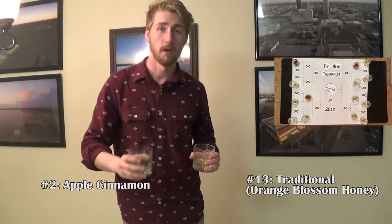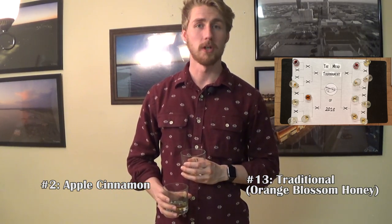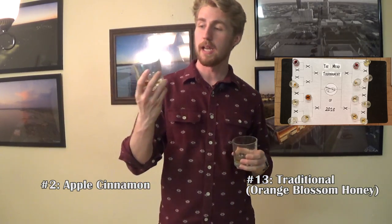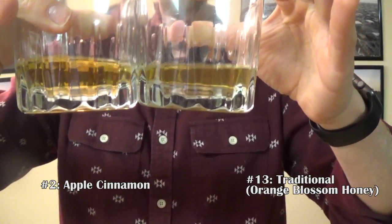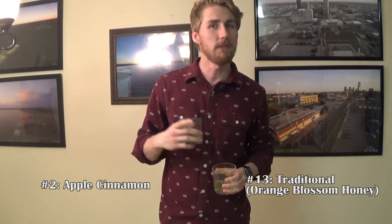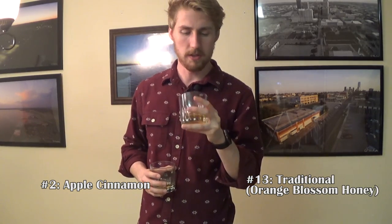We are in stage three of the mead tournament. We'll start off on the left side with number 13 and number 2. These were the victors of their previous competitions and they look so similar in color — like twins. My nose and taste buds are going to get even more critical here because I want to pick the best mead I've made out of the 16. Let's start with number 13 first.